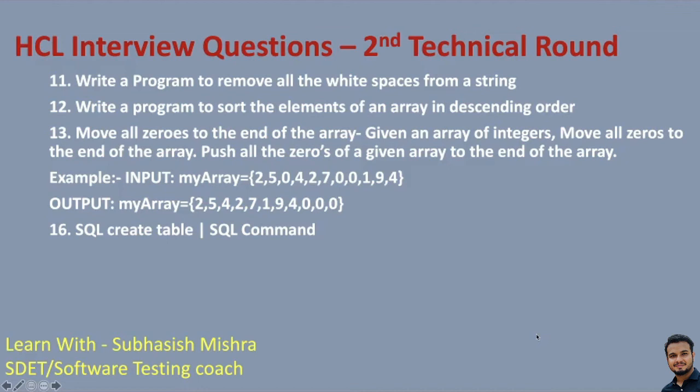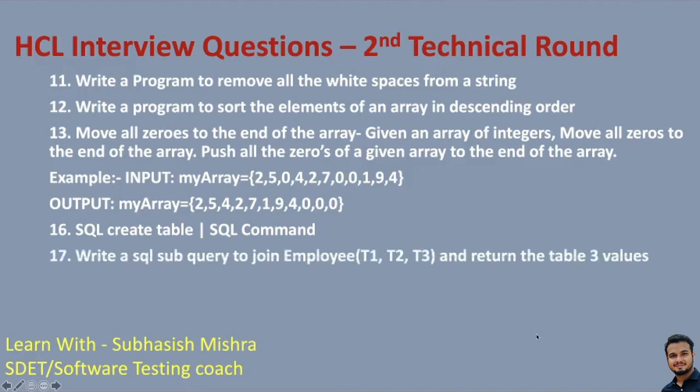Then there are questions on SQL — how can you create a table, and basic SQL commands. Practice all the basic SQL commands; you can refer to our SQL interview question videos where we have covered most SQL concepts and commands. Write a SQL subquery to join employee and return table values — basically a join query. There is also a question on update query, and a query to find the second largest salary. Practice all these SQL queries.